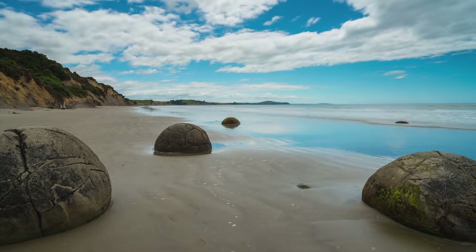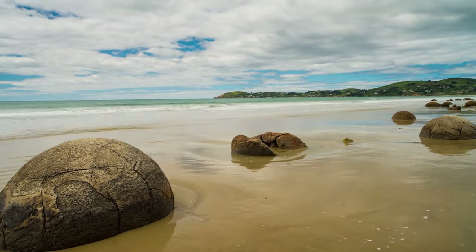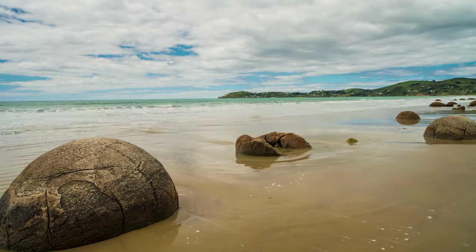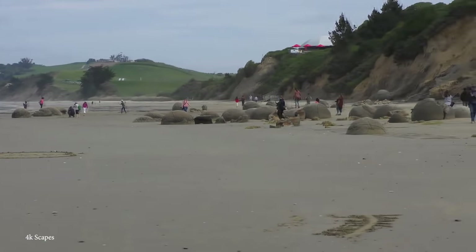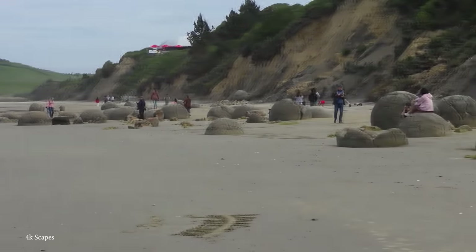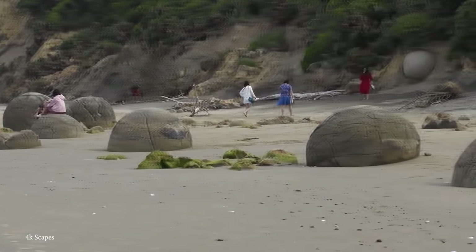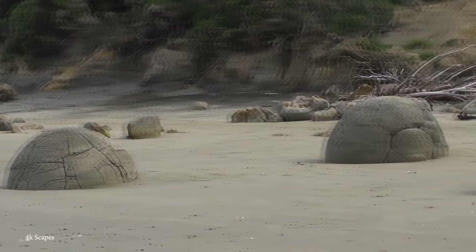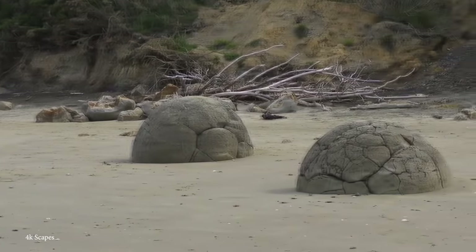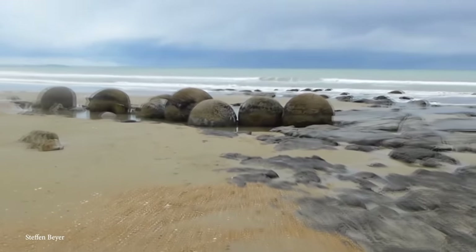The grey-colored boulders began forming from sediments on the seafloor more than 60 million years ago, and they won't be washed away by the sea anytime soon. A popular Maori legend surrounding the boulders says they are remnants of gourds and eel baskets from the wreck of an old sailing canoe that washed ashore. How they turned to stone, the legend doesn't quite explain — but sometimes fiction can be a little more fun than boring scientific truth.